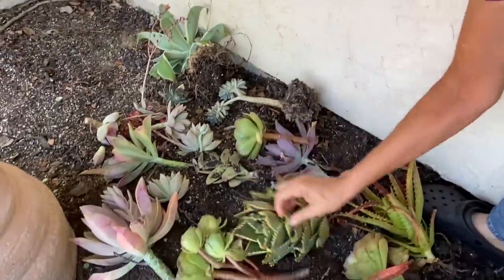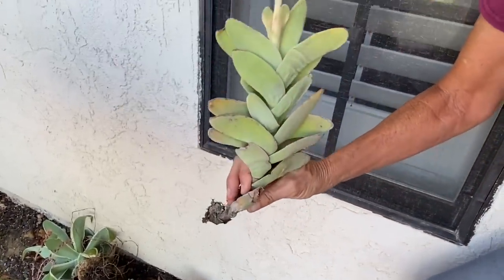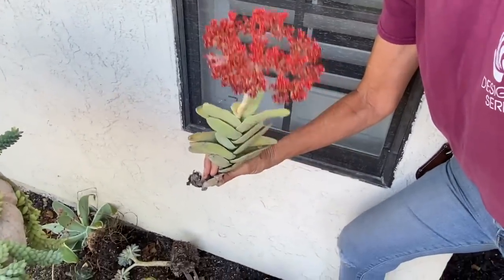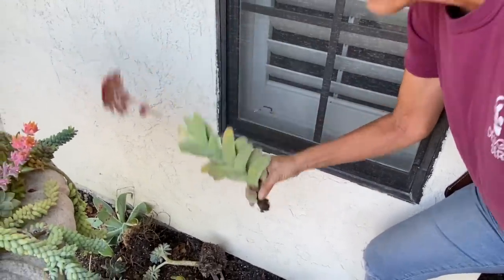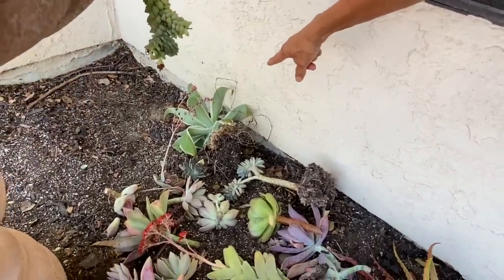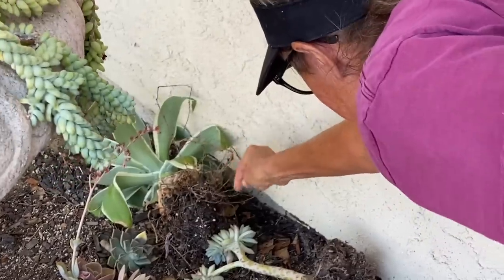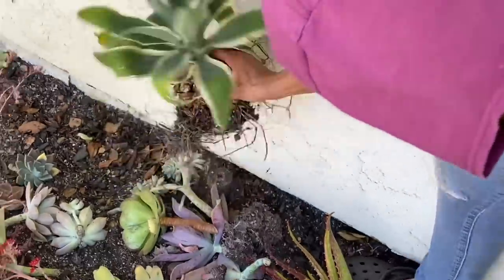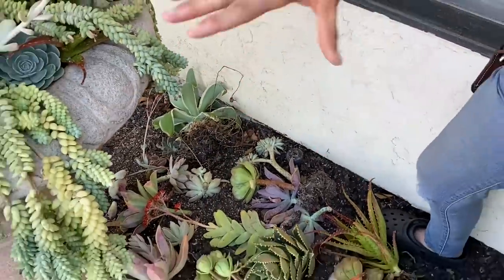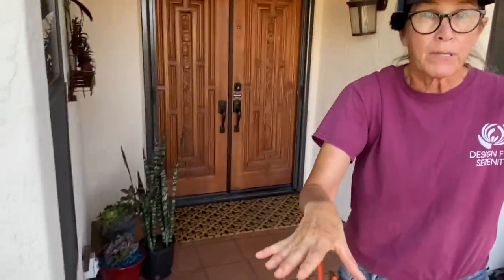Oh my gosh, look at that — the falcata decided, you know what, we're just laying here languishing with our head cut off, but we're going to go ahead and throw off a beautiful bloom anyway. How beautiful is that? And I brought also one of my little variegated agaves — this is just like a ray of light, I think. It's not one of the really special ones like I have in the back, but it's still cute because I thought these would be great plants to work into this area around the fountain.